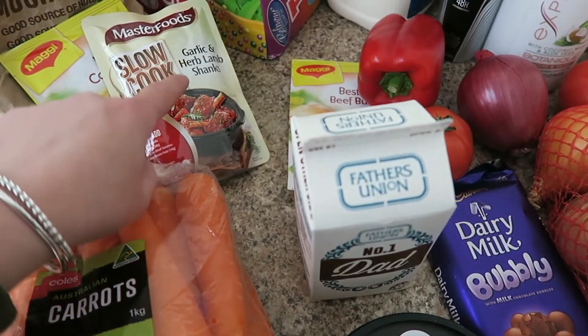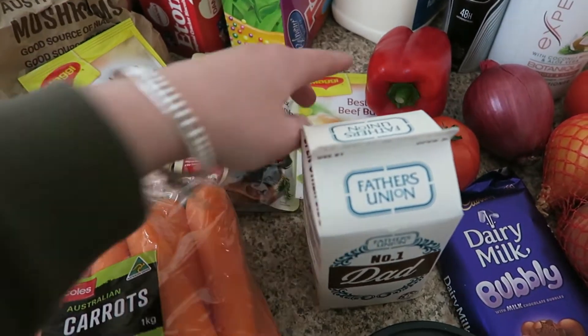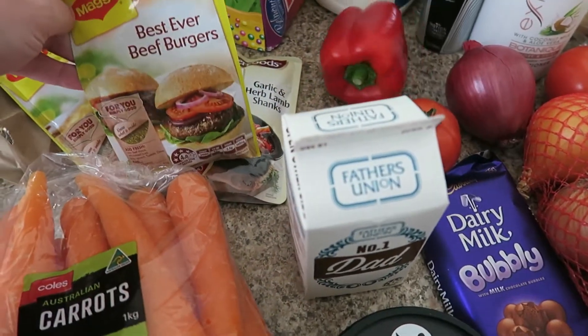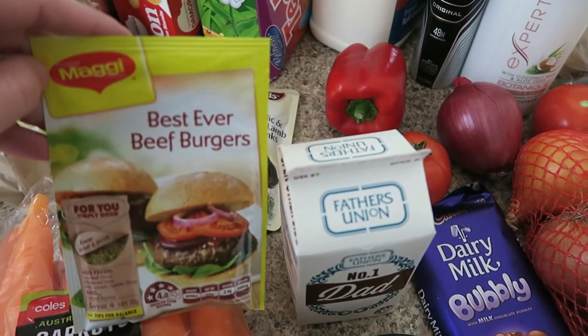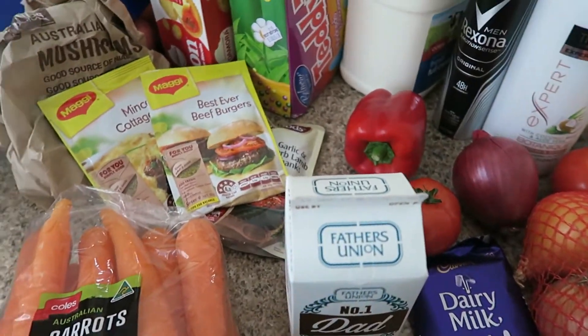I also got the garlic and herb lamb shanks meal mix — that's what we've been having with our lamb shanks lately and it's been really, really nice. And Matt has really been enjoying the best ever beef burgers mix in his burgers that we've been doing at home as well.